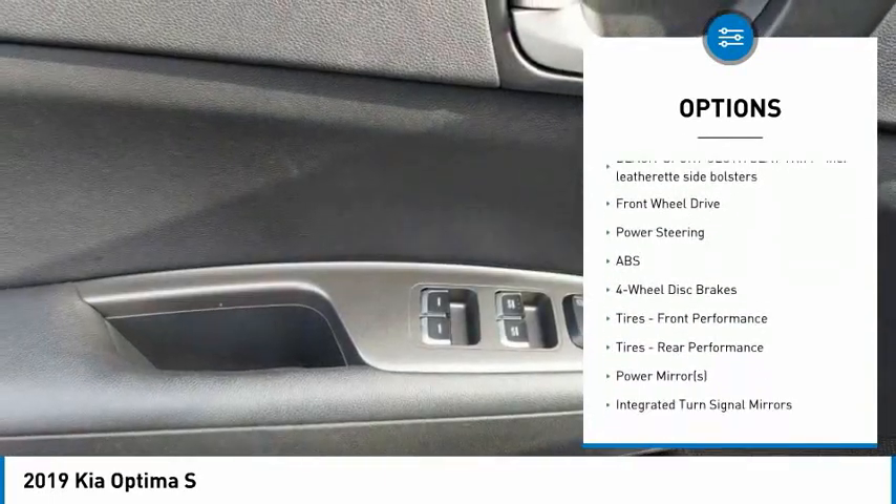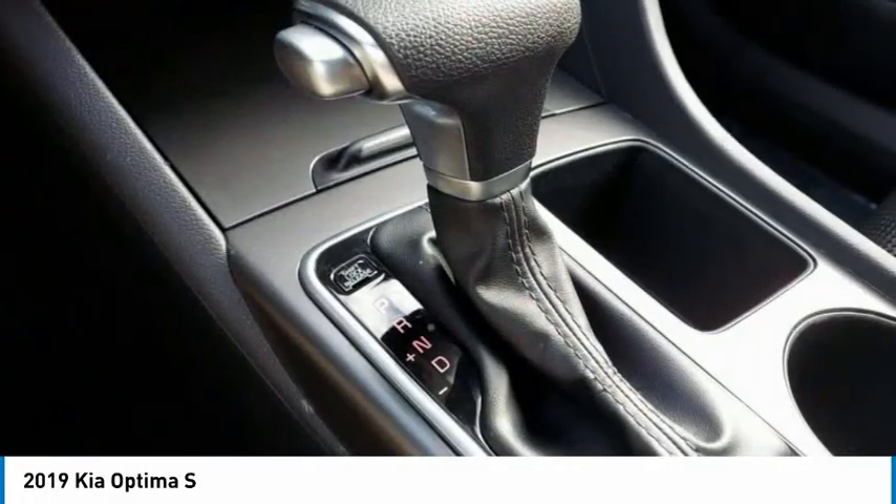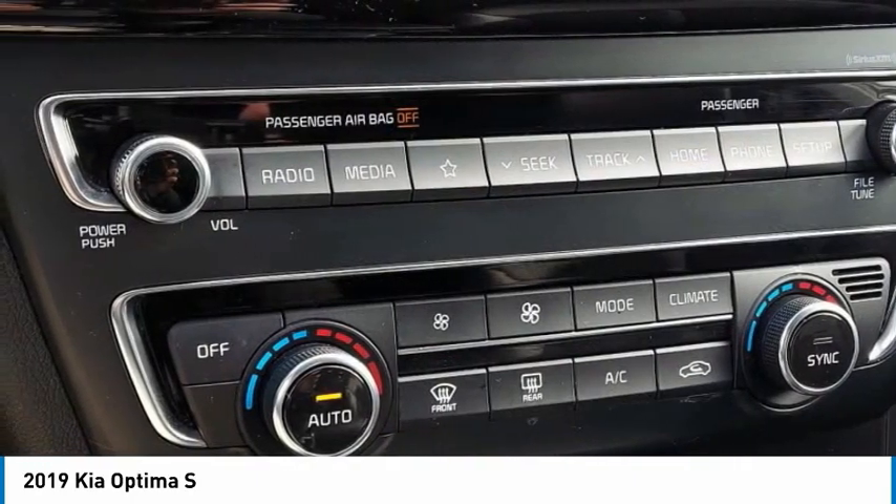Brake assist, traction control, stability control, daytime running lights, engine immobilizer. Searching for a dependable vehicle that looks great, too? You found it, so stop in today.